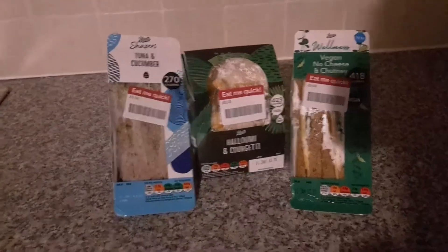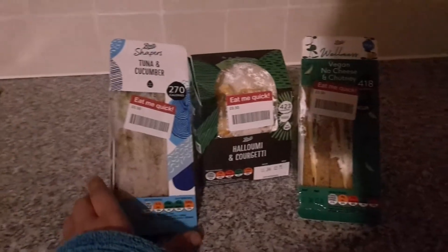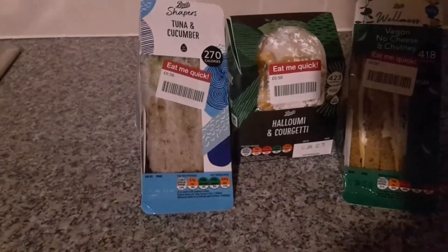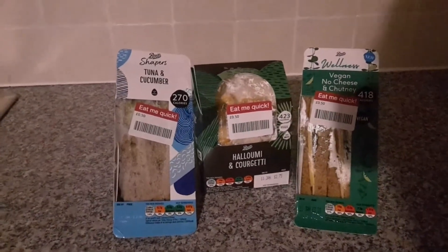Check out your Boots store. They always have sandwiches, snack fruit, snack boxes, and pasta reduced. If it's going out the same day — best before — they always reduce it to 50p. So check out your Boots store and grab yourself a bagging.